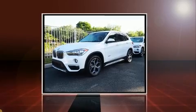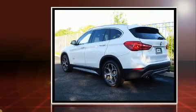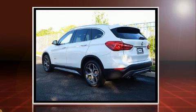Get excited about the 2017 BMW X1. With fewer than 5,000 miles on the odometer, this vehicle combines dashing good looks with great efficiency and utility.